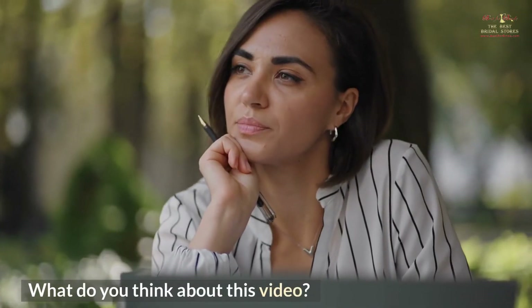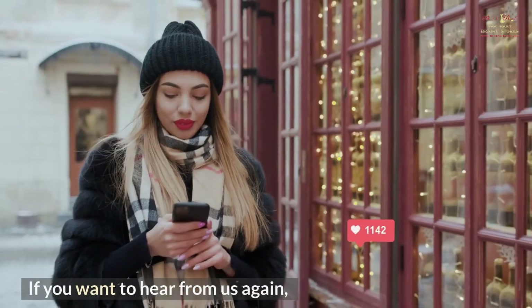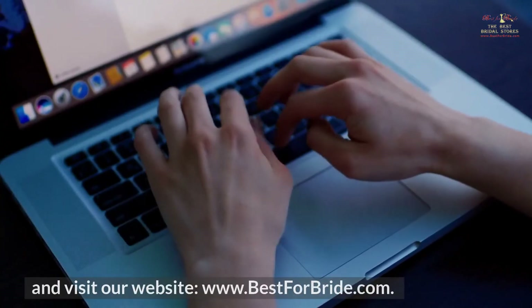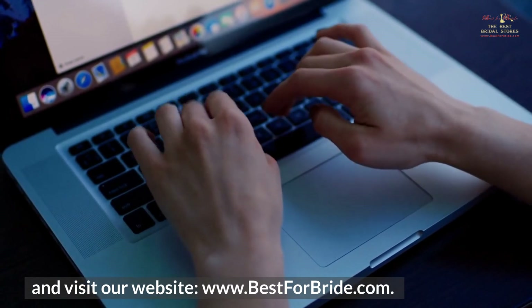What do you think about this video? Do let us know in the comments section below. If you want to hear from us again, please subscribe to our channel, Best for Bride, for future updates. And visit our website, www.bestforbride.com.